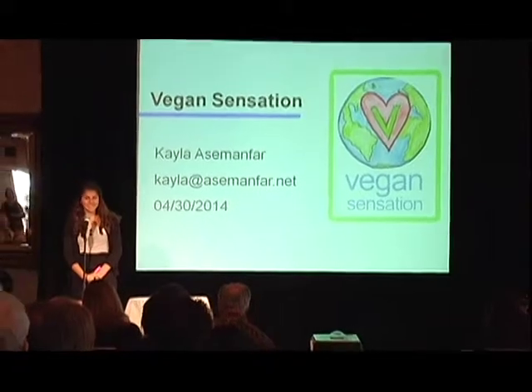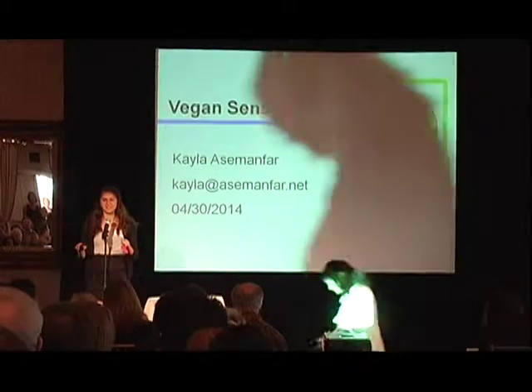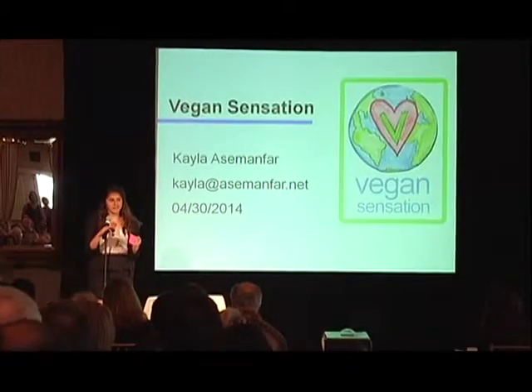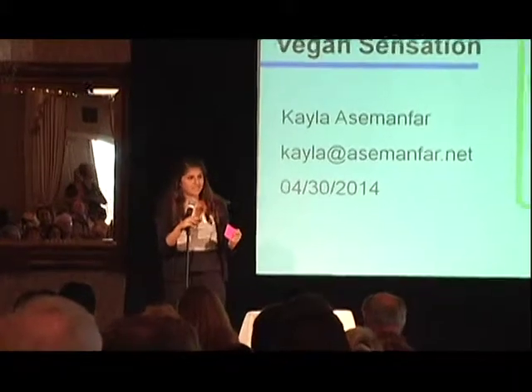I am creating a website called Vegan Sensation — basically a website that has a giant collective range of resources that someone would need in order to sustain a vegan lifestyle. It took about two months to put the whole thing together — the presentation, the PowerPoint, and the written business plan itself.